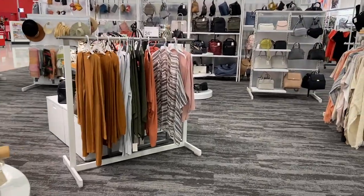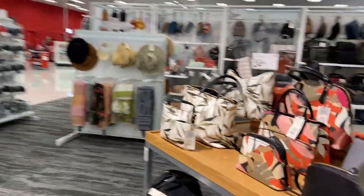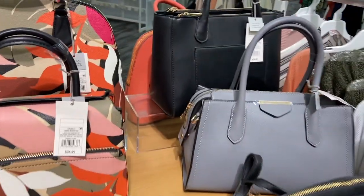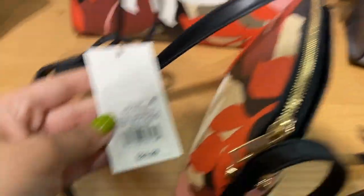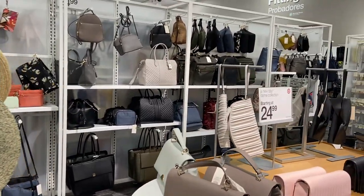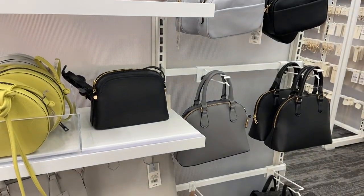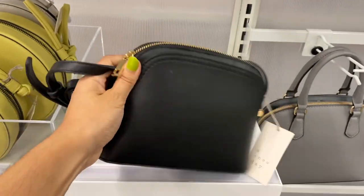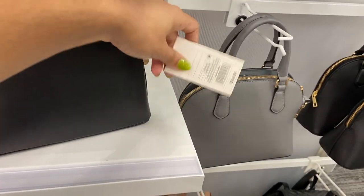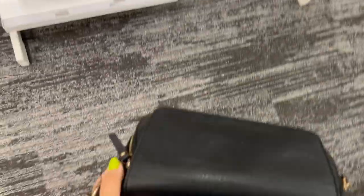My favorite thing about their store — they usually have really nice accessories. Look how cute these bags are! I think this one will be like 30 bucks. This is pretty. They have some hats and more purses. I need a new bag — I like this black one.